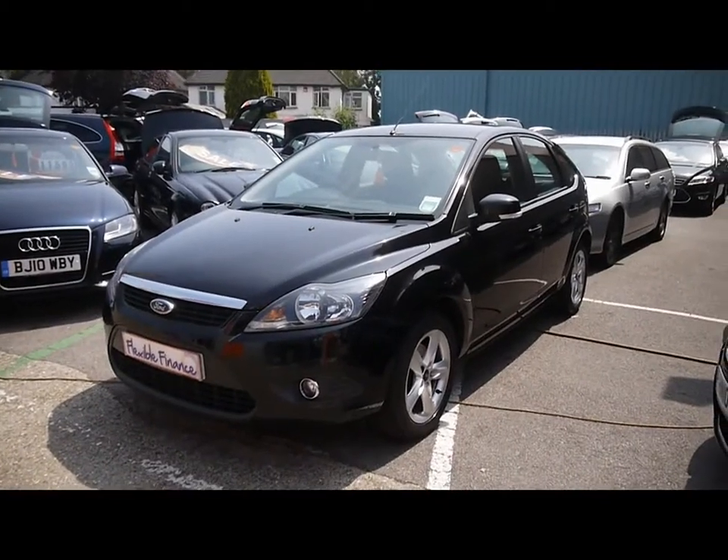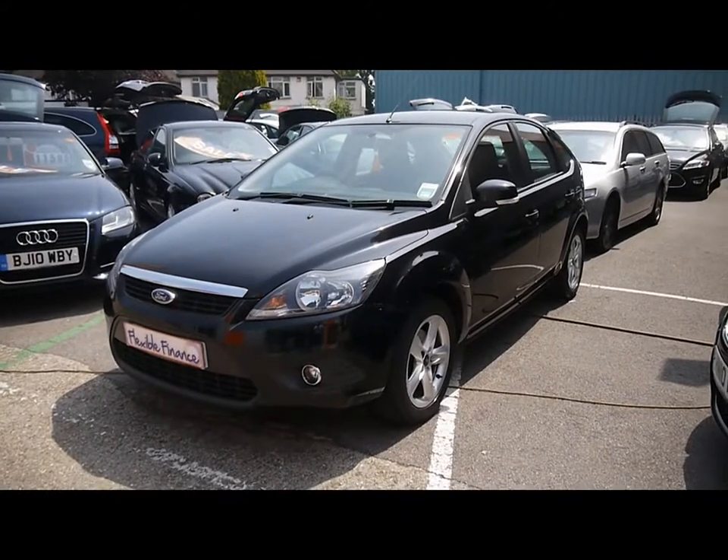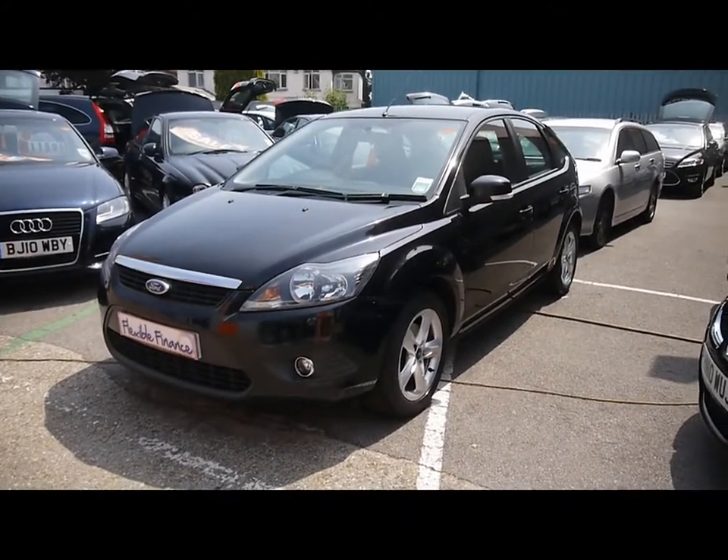Welcome to Imperial Cars. For sale is a 2009 Ford Focus 1.6. I'm going to take you on a quick tour of the car so you can see the features and also the condition that the car is in.